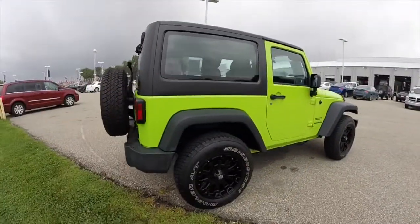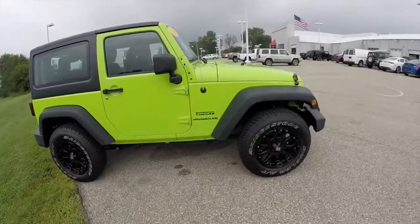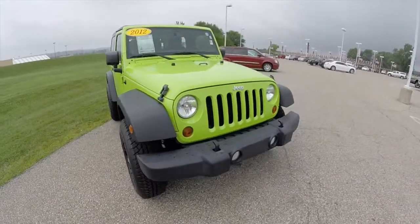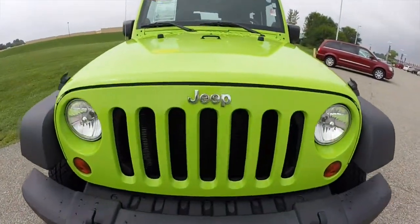This does conclude our quick walk around look at this 2012 Jeep Wrangler Sport. If you have any questions or would like to see this vehicle, please contact our showroom. One of our friendly sales staff would be more than happy to answer any questions you may have. And as always, thanks for watching.